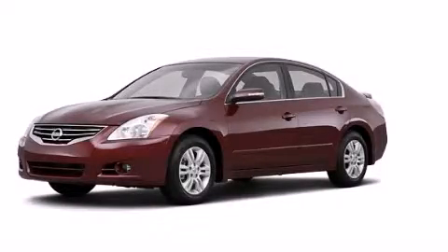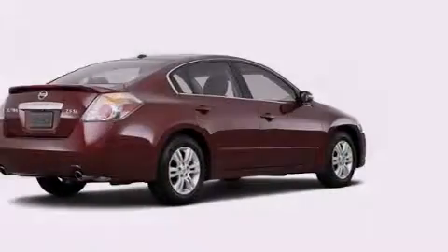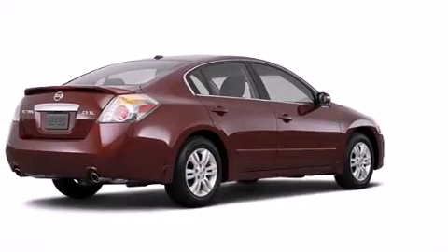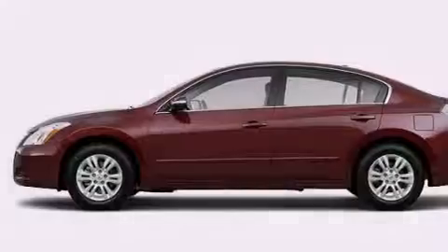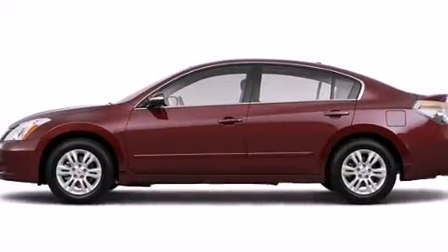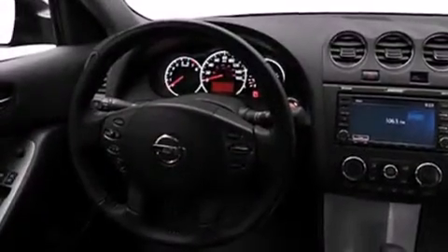This is a 2011 Nissan Altima. Features include a low tire pressure indicator, air conditioning, cruise control, dual airbags, three-point rear seat belts, and rear seat child-proof door locks.